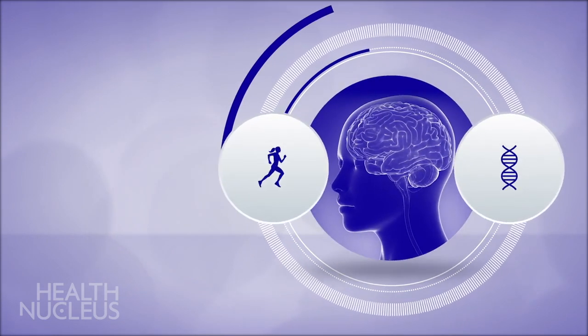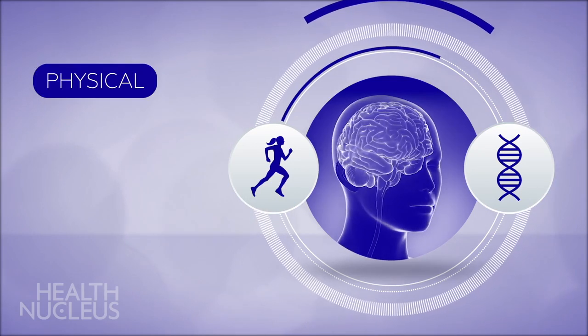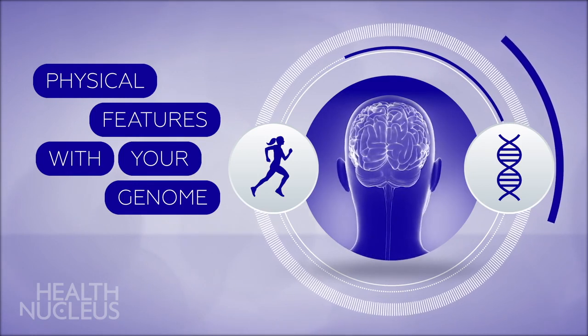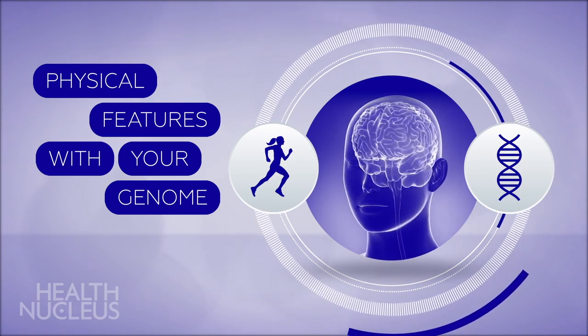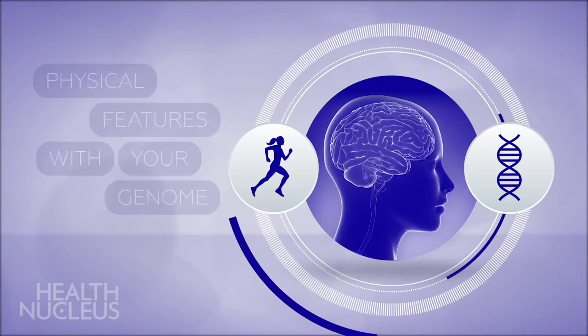When combined with DNA sequencing, MRI imaging helps us better correlate your physical features with your genome. For example, if we detect an abnormality in your brain, we will be able to associate that finding to your genome. Understanding how these abnormalities are communicated through genetic code enhances our understanding of genomics and your personal health risk.